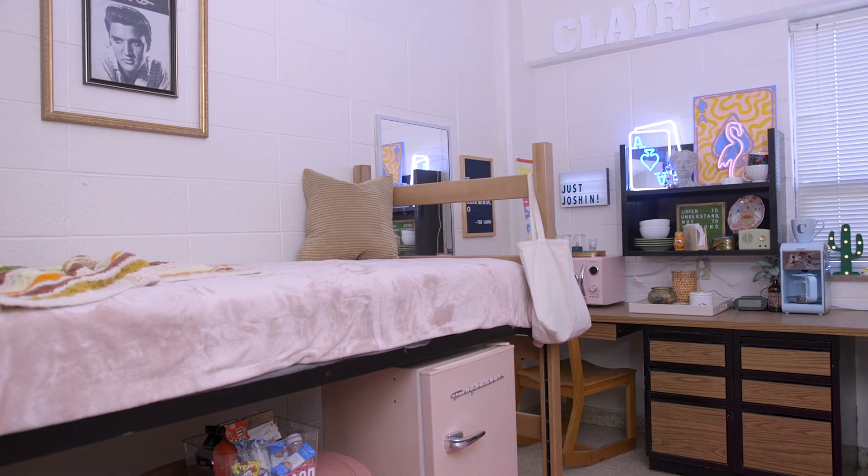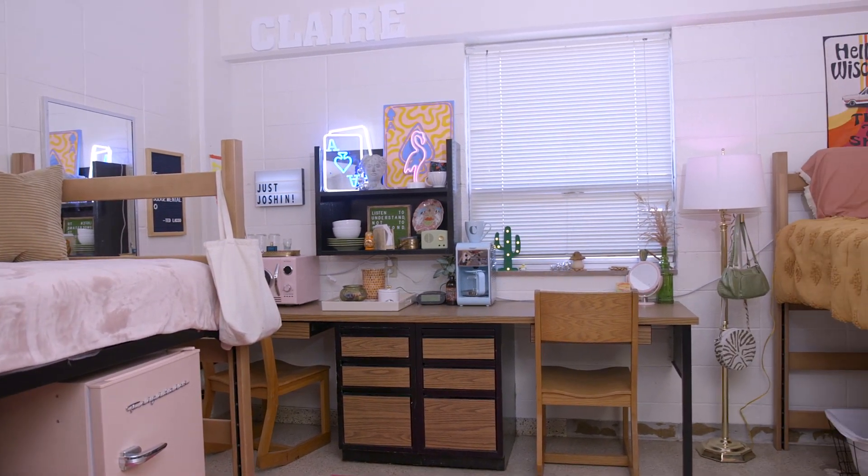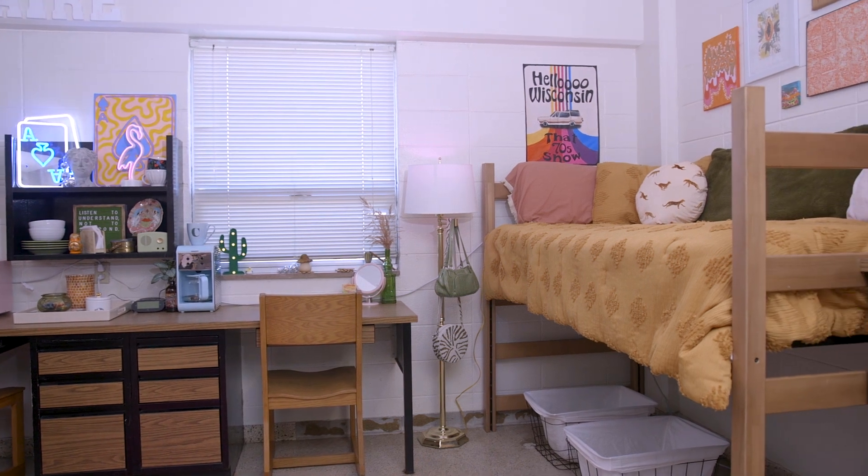What can I have in my room? We want your room to feel like home. Students, you are welcome to decorate your room with your unique style. Before purchasing items, be sure to check out the list of prohibited items on our website or in the student handbook.